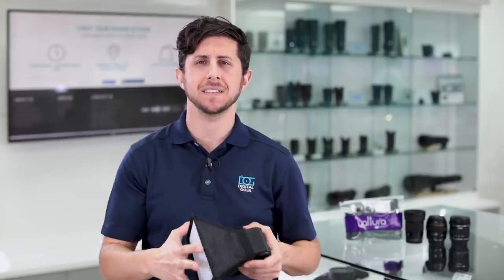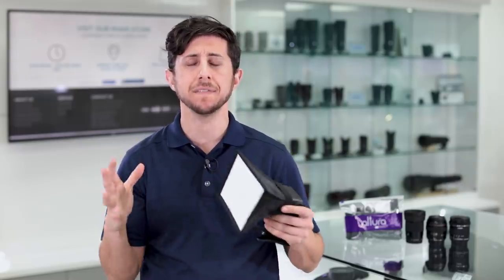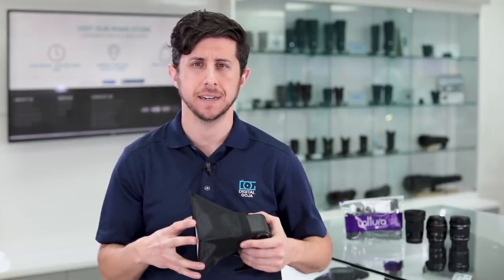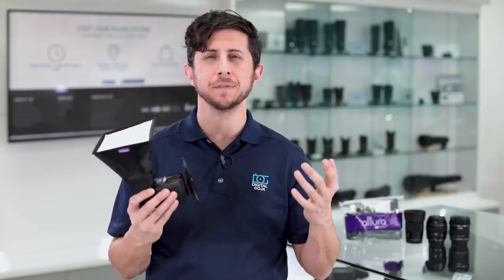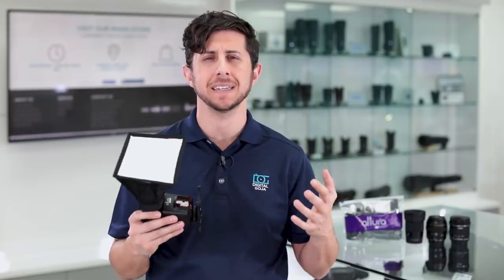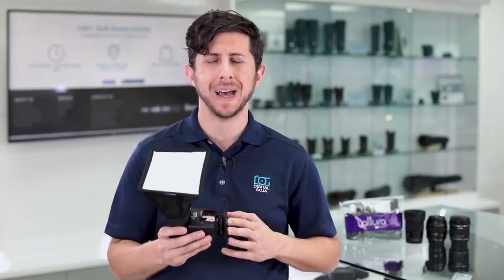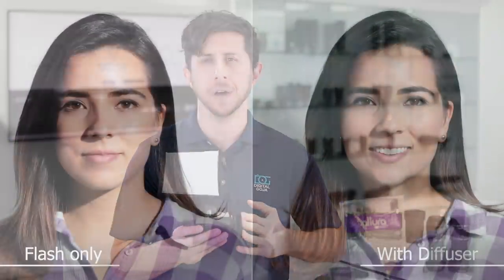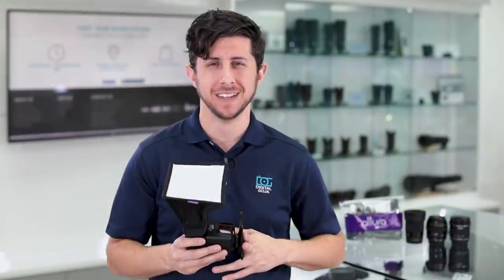It also includes an internal diffuser which provides even better wrap-around light. Not only can you use it for portraits, but you can use it for product photography, macro photography, and even food photography. It's compact, folds flat, and comes with an included zippered storage pouch so you can carry it wherever you go. It provides professional looking results and that's why it's one of our best sellers.